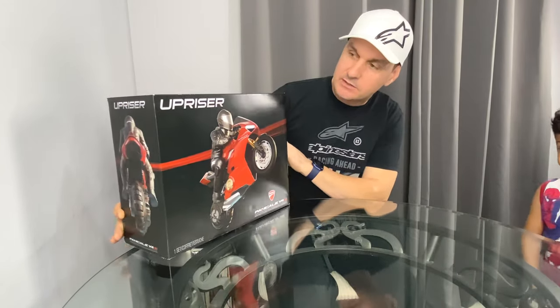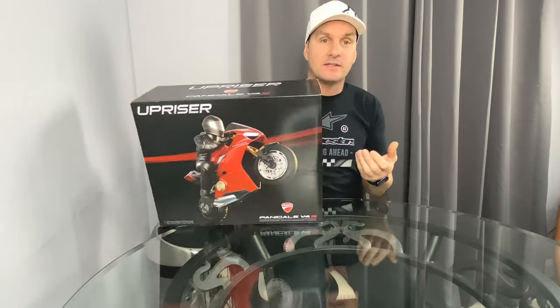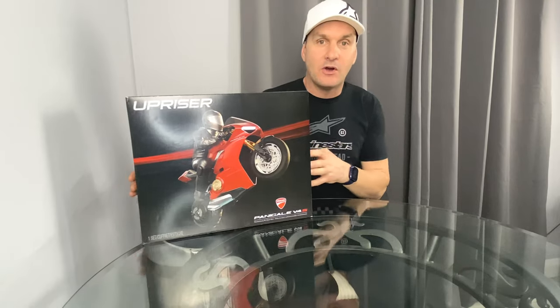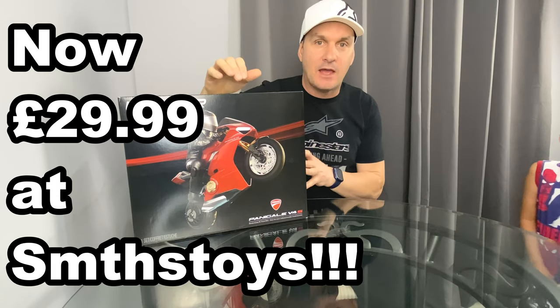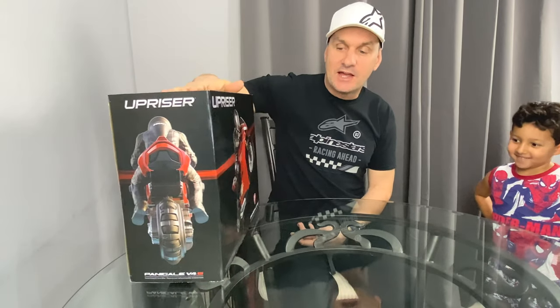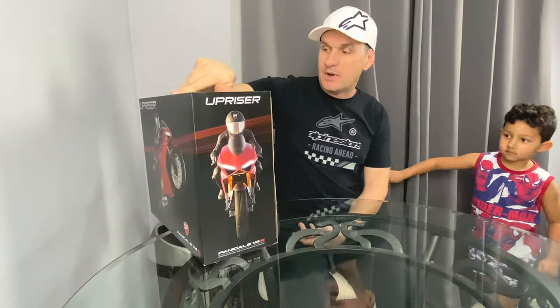We've already done a Ducati motorbike video that was extremely disappointing, so this is the one everybody spoke about — the Ducati Panigale V4S. It's got a two-cell LiPo battery so you should get some decent power and run time. Originally when this first came out it was on Amazon for £150. We picked this one up from Smith's Toy Store for about £35, but I've just seen on Amazon these are as low as £32. It's a licensed Ducati product. We'll be reviewing this very shortly.